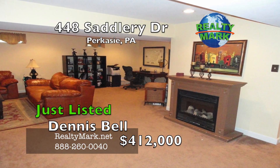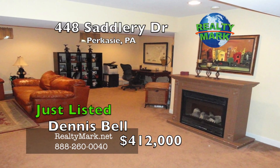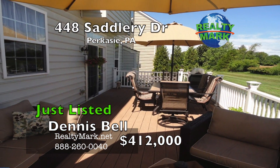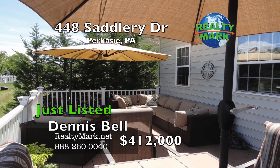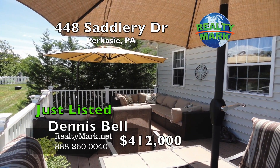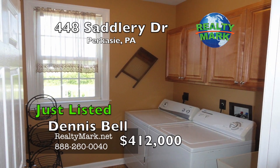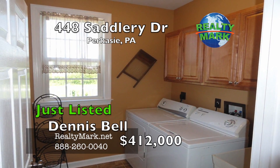Some of the other outstanding amenities include soaring nine foot ceilings, recessed lighting, two car attached garage with door openers, dual heating and central air systems, and a premium lot with outstanding picturesque country views. Enjoy the carefree lifestyle Bedminster Hunt offers. Call Dennis Pelt for more information.